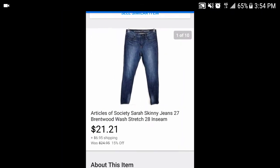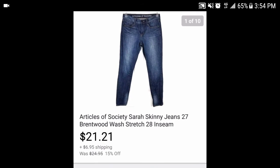Next, these Article Society 80 Women's Sarah Skinny Jeans, size 17, in a Brentwood wash. I made them pay shipping. They cost me about $4, and after fees we're looking at $12-13 in profit.